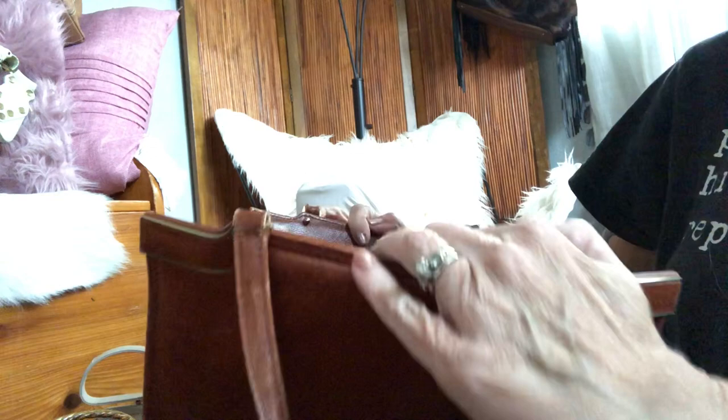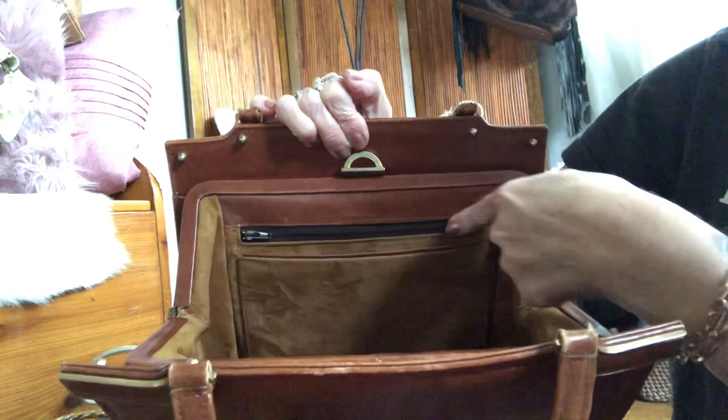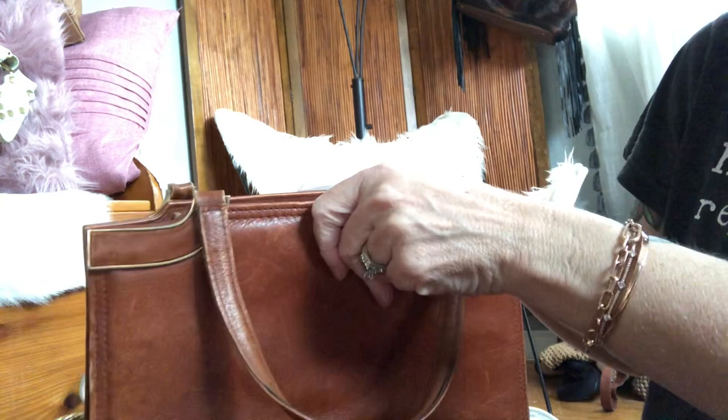The interior on this one is suede — very pretty, with no staining at all. You have a zipper pocket and a slip pocket. It's super soft and will hold a ton. This is probably my favorite one.